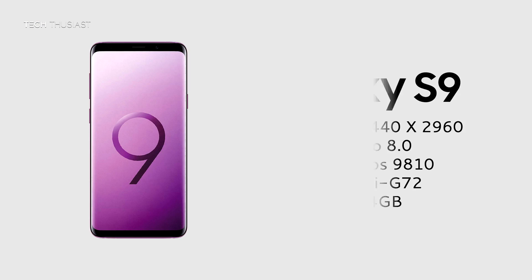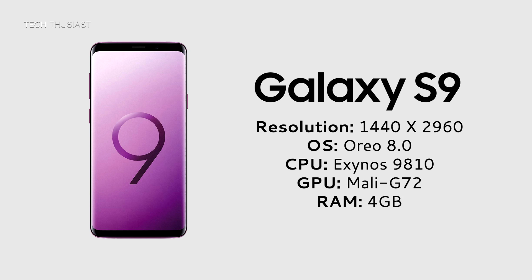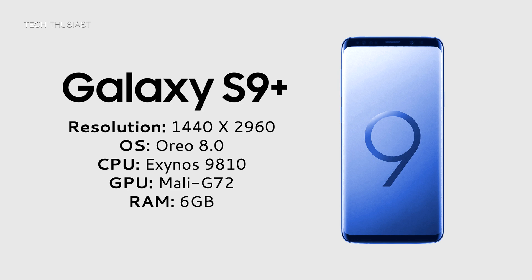The Samsung Galaxy S9 has a quad HD screen, it's on Android Oreo, and this is the European variant so it has the Exynos 9810 processor and the Mali G72 GPU, and it has 4 gigs of RAM. The Samsung Galaxy S9 Plus also has pretty much the same specs — quad HD screen, although it's slightly larger — and it has 6 gigs of RAM.